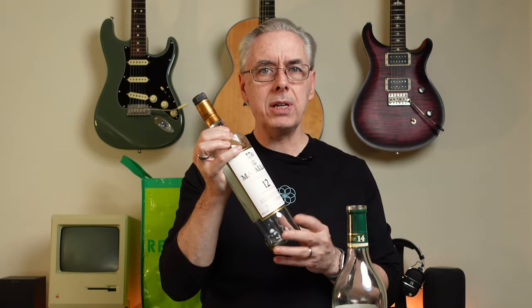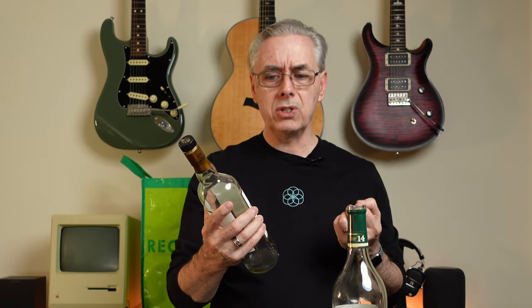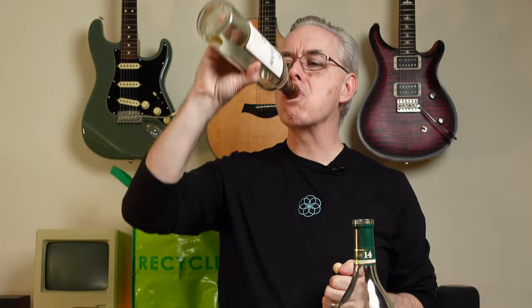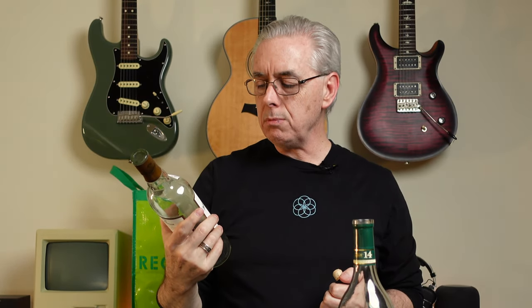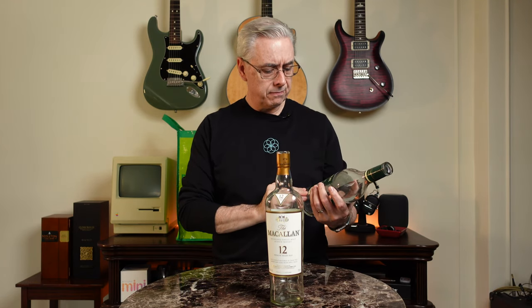Next is a Macallan. Kevin tries to always keep one in his cabinet, though he doesn't drink it constantly because it tends to be pricier, especially above 12 years. It's a classic Highland Scotch matured in Oloroso sherry oak casks, which gives it a nice sweet finish. Compared to the Glenmorangie, this one has more edginess and spice, with a softer finish.